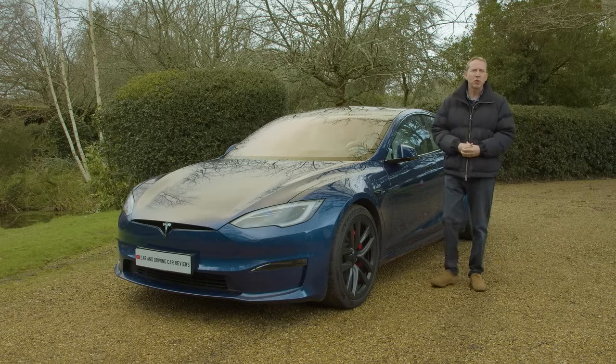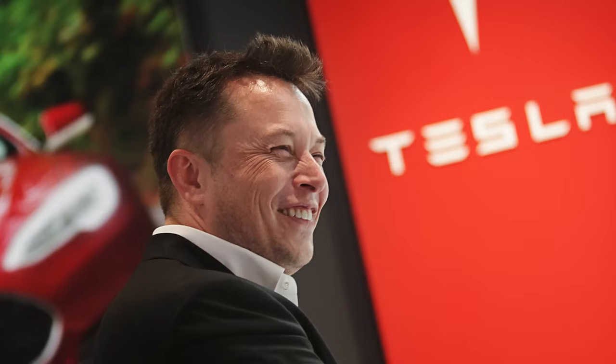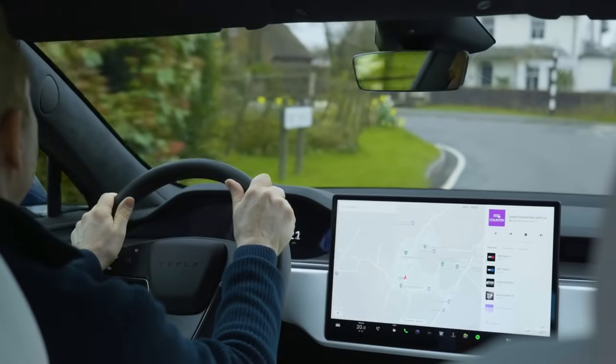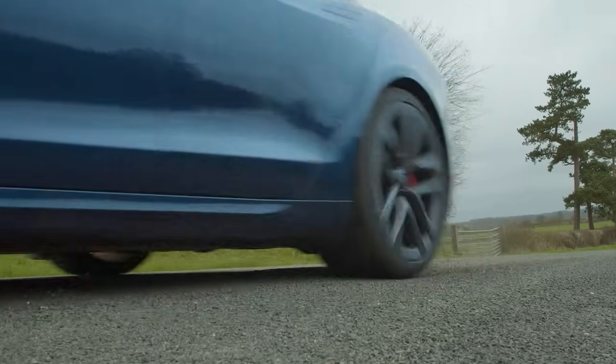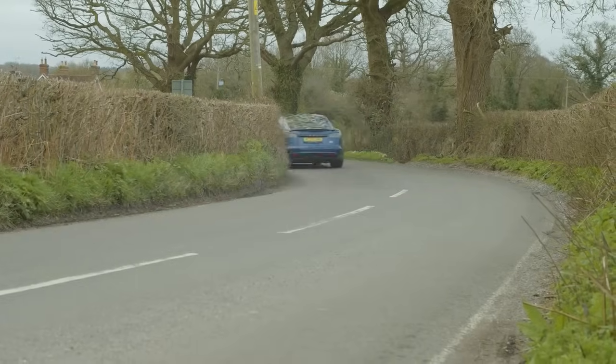The Model S has always been a car that thinks way beyond the box. So does Elon Musk, Tesla brand co-founder, who had sufficient capital to spend as much as was necessary on the original design. If you think you've seen everything in automotive terms, you haven't — not until you've tried a Model S anyway. That's just what we're going to do in the industry's most comprehensive review, the Car and Driving road test.